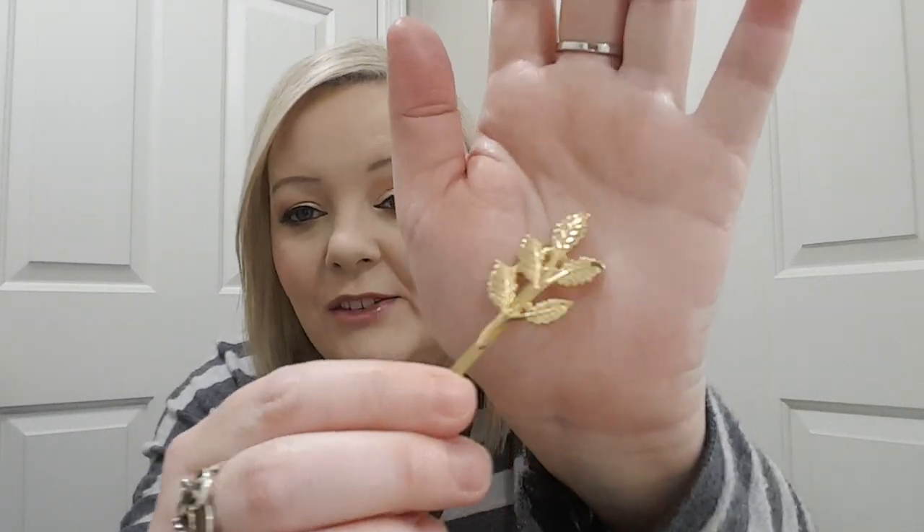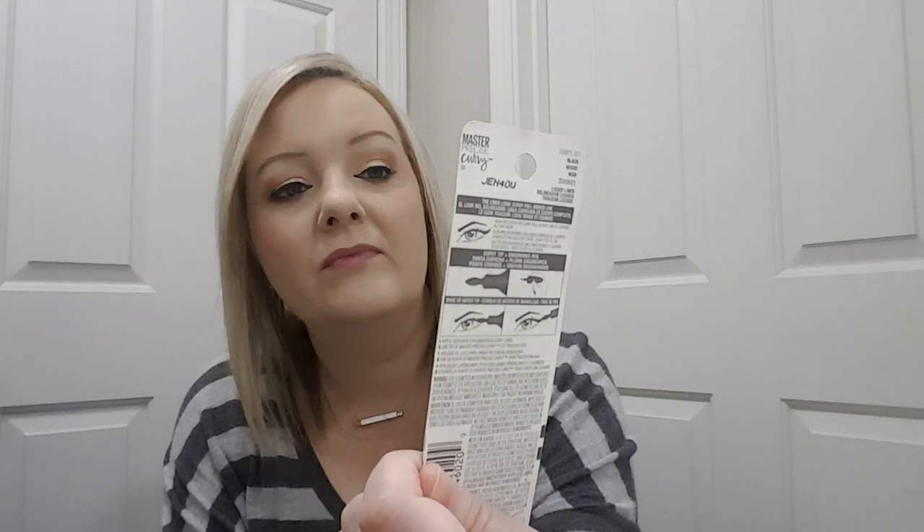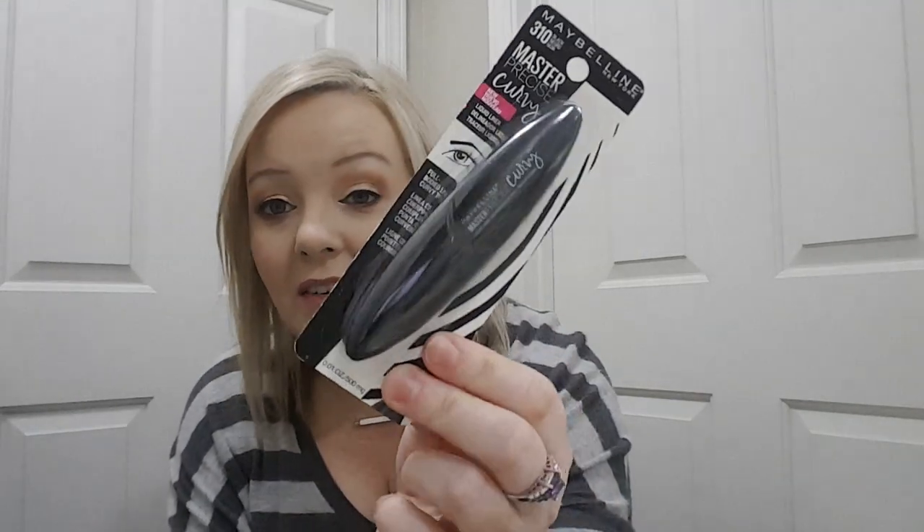For the December one, for an accessory, I had to pick something. I didn't care for either one — I usually don't care for the accessories. But it's a leaf clip, like a bobby pin type of clip. It's cute but I'm not sure I would ever wear it. And then we got a Maybelline Master Precise Curvy Mascara — never tried that.